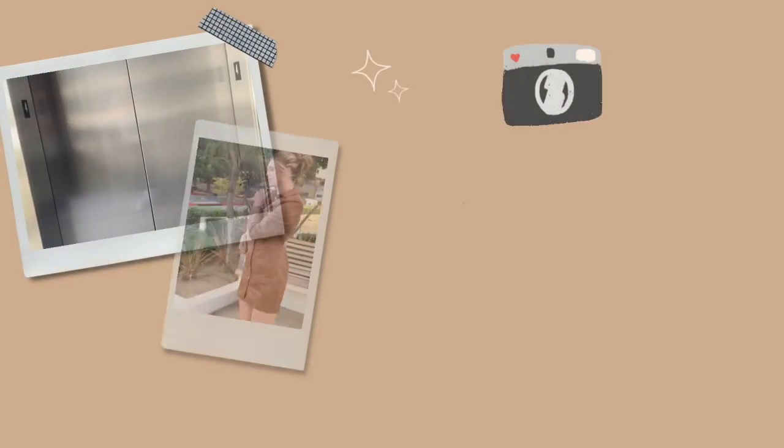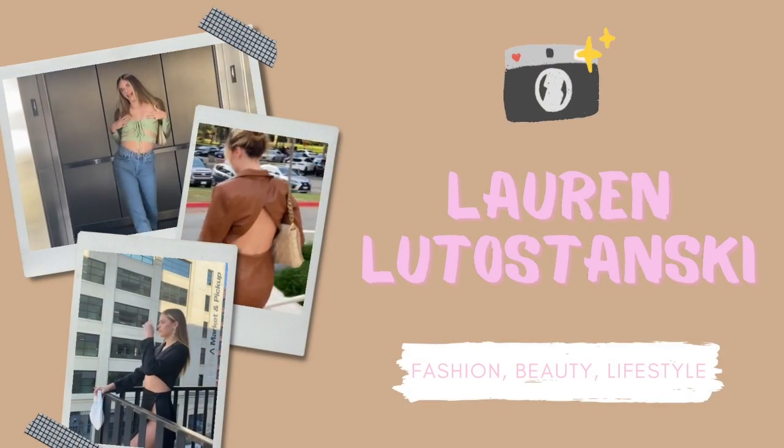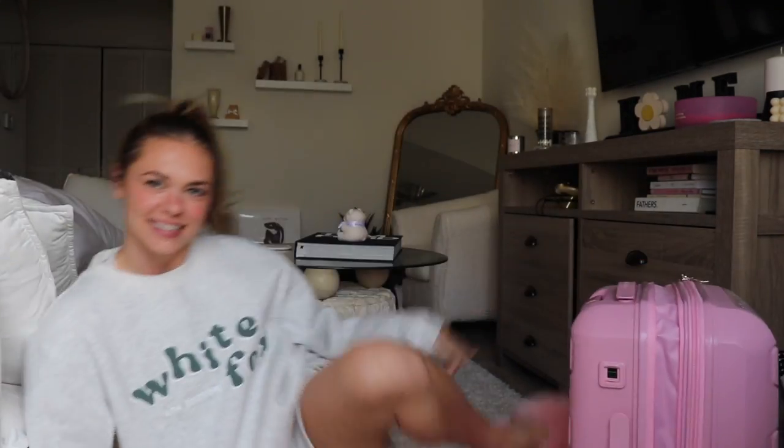Hey guys, welcome back everyone! As you can tell by the title of this video, I am going to Florida — I'm so excited! I haven't been to Florida since my senior year of high school. My family always used to vacation there; my grandparents had a condo which is now sold, so we're going to a different place in Florida. I'm super excited because it's been a long time since my family's been on a family vacation.